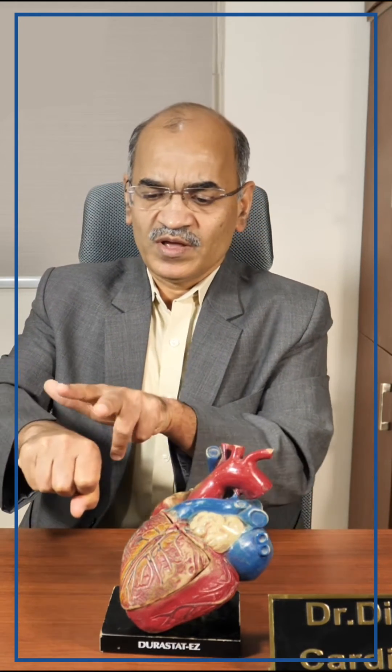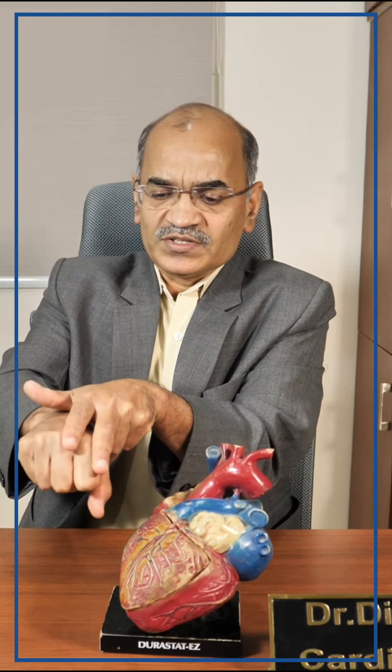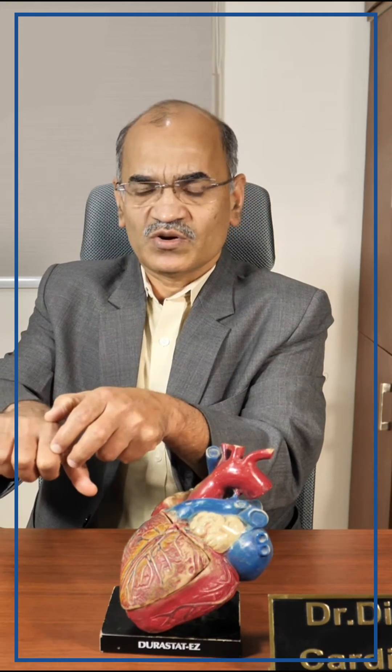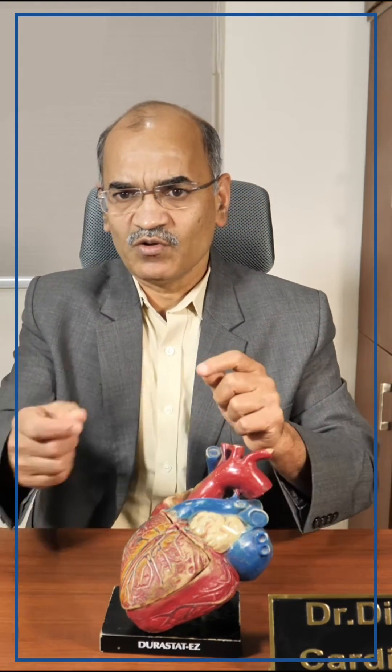Imagine this is a heart beating like this, and if I have to bypass this small pipe, that machine will be holding like this. Look at this — this entire heart is beating, but only this region is stabilized. Over that I will open and connect another pipe. This is called the beating heart operation.